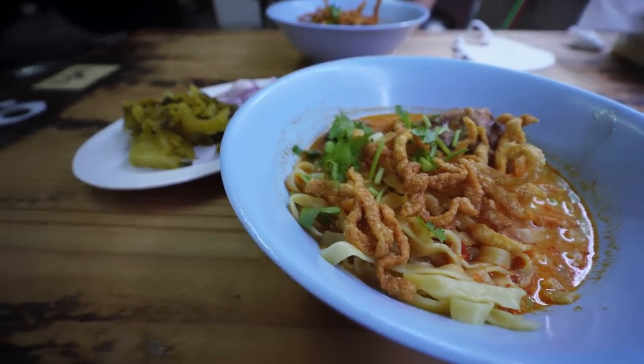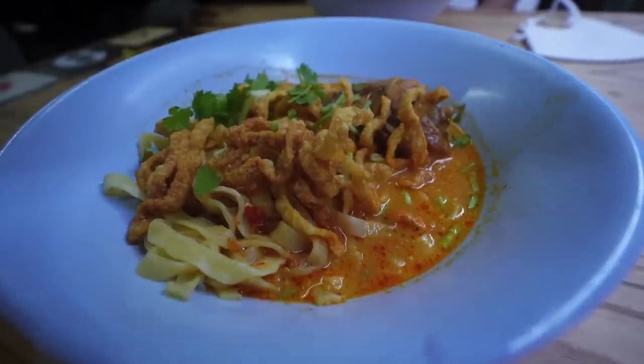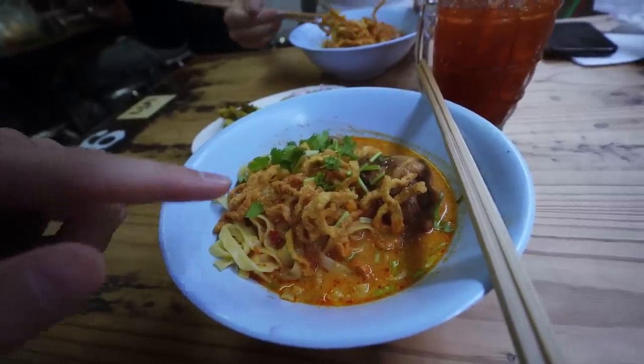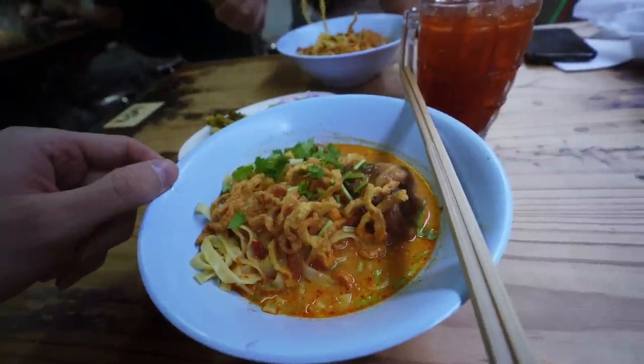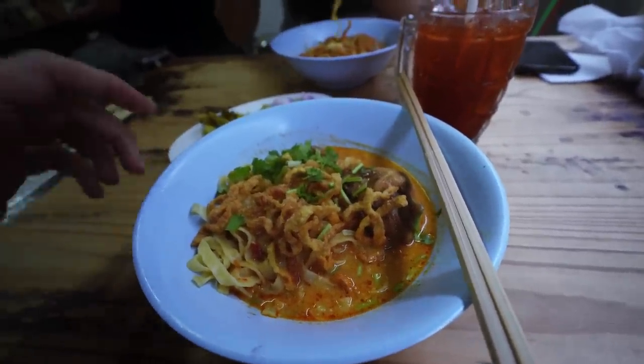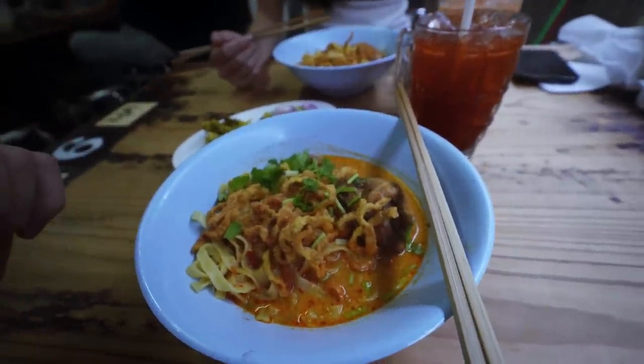The Khao Soi is basically a curry broth that's a little bit spicy with a little bit of sweetness. It has egg noodles with some crispy noodles on top, a little bit of cilantro, and a chicken leg. It's honestly my favorite dish in Thailand. I love the levels of flavor it brings, especially when you add the additional toppings. I'm ready to dig in and take our first bite.